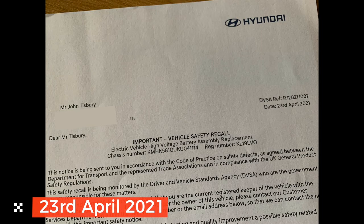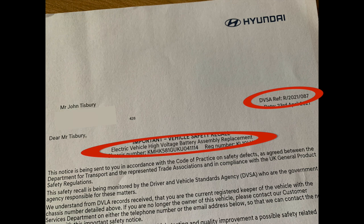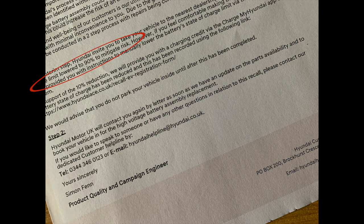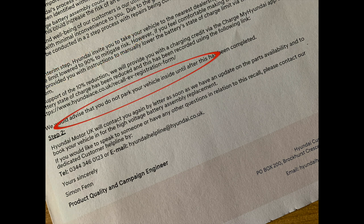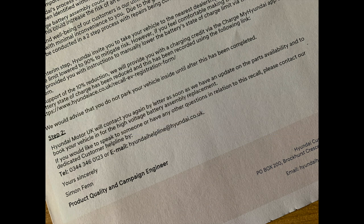On the 23rd of April 2021, I received an official recall announcement for 2021/087 — high voltage battery assembly replacement — stating it was a two-stage recall process. Stage one was limiting the state of charge to 90% and recommending not parking inside a garage near your property until the battery was replaced. The approach varied globally — in Canada and the US, dealers picked up cars and held them for months until batteries were available.